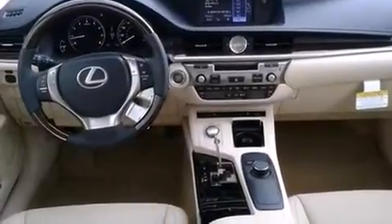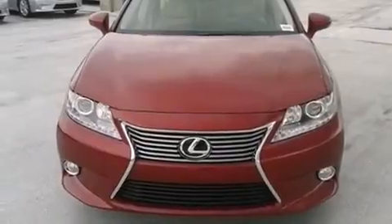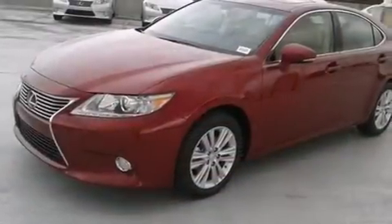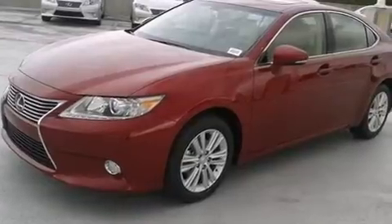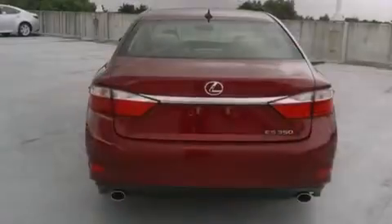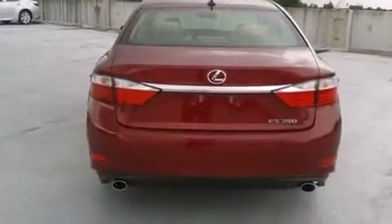Features include the premium package, Bluetooth mobile device connectivity, full power accessories, side curtain airbags, air conditioning with automatic climate control, traction control, an anti-lock braking system, rain-sensing windshield wipers, and a sunroof that enables you to fill the cabin with fresh air at the push of a button.